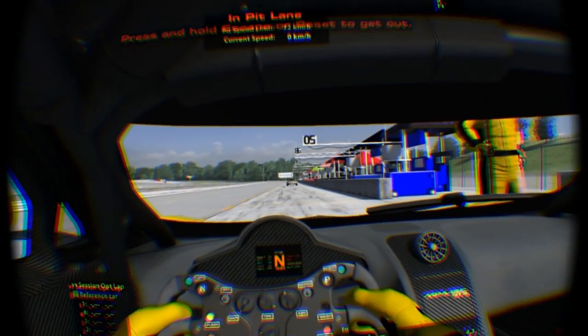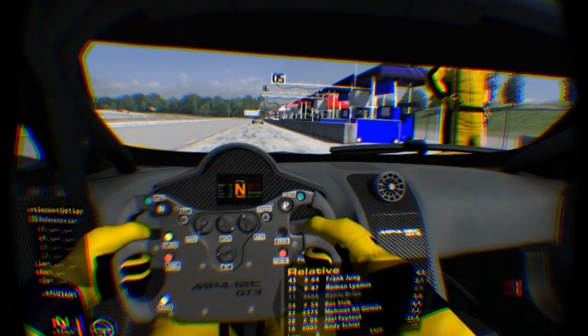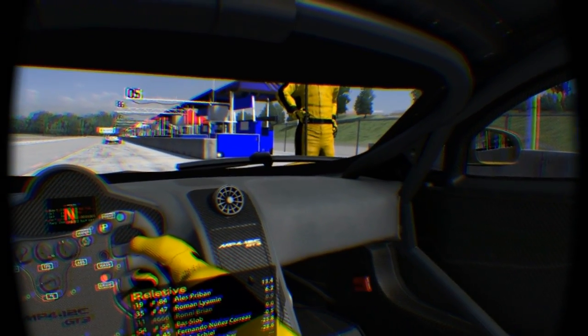Hi guys, welcome back. iRacing just released another update and now positional tracking is supported for the Rift, which is really nice.